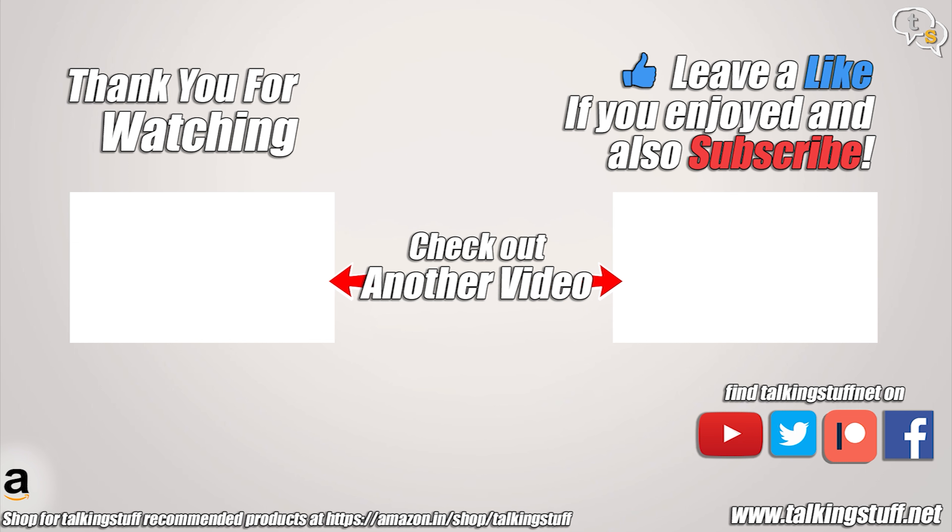So that was the video. Make sure to like, subscribe, and also hit the notification bell to be notified when new videos are added. Thank you for watching, and see you all next time.